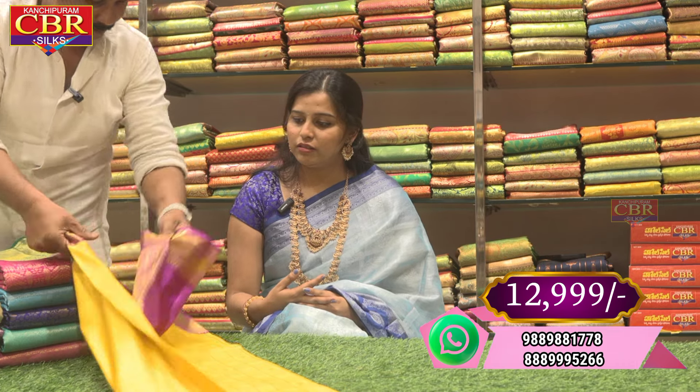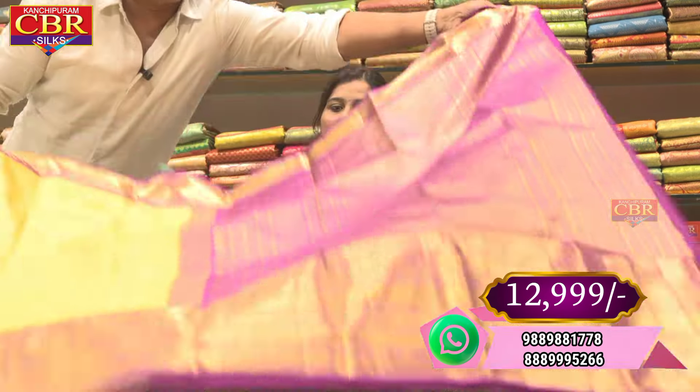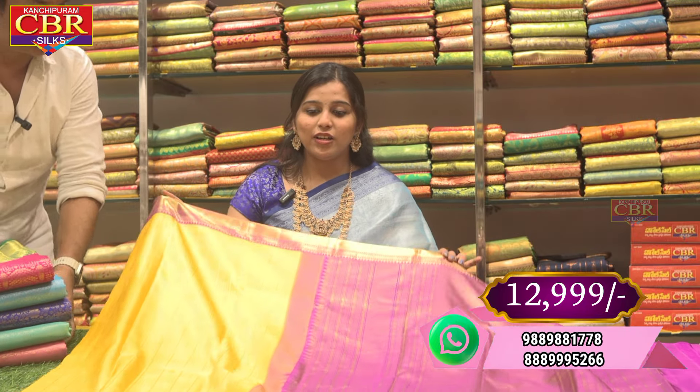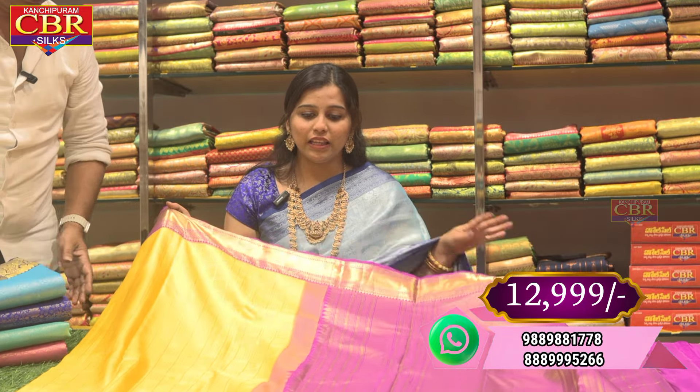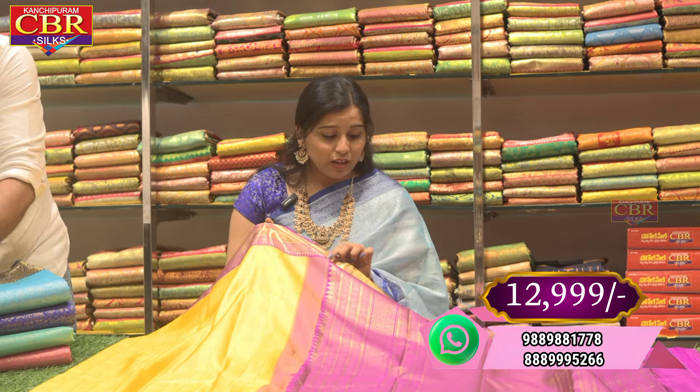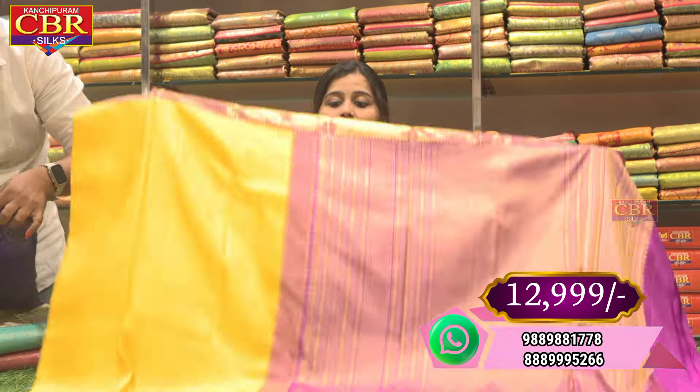CBR has a special handloom sarees. This color combination has a lot of color — yellow and brinjal color. I have a golden jerry and a lot of color combinations.